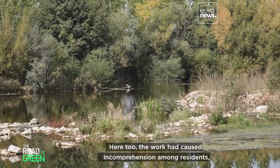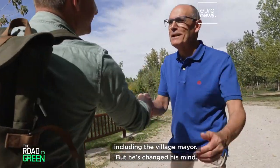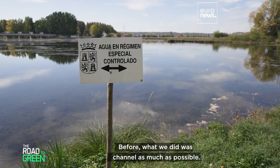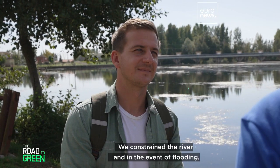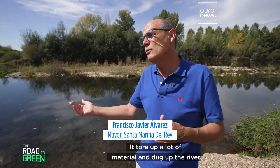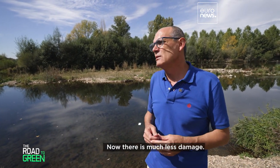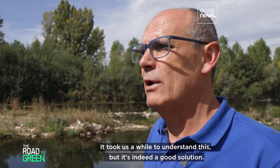Here too, the work had caused incomprehension among residents, including the village mayor — but he's changed his mind. Before, what we did was channel as much as possible. We constrained the river, and in the event of flooding there was a much more powerful flow. It tore up material, dug up the river, damaged the ecosystem. Now there is much less damage. It took us a while to understand this, but it's indeed a good solution.